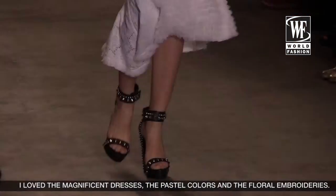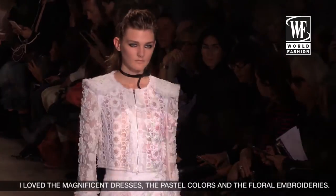I loved it, it was great! I found the beautiful clothes, the pastel colors with the flowers — it was great!